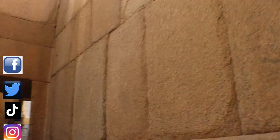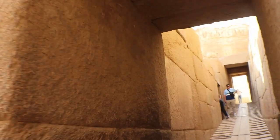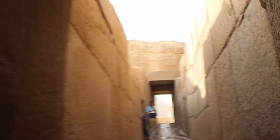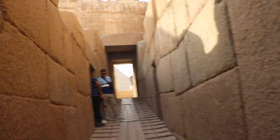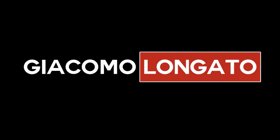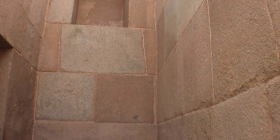This is the Valley Temple of Kefren at the Giza plateau in Egypt. Walking through this aisle, I feel like I am in Cusco — but Cusco is on the other side of the world. The similarity is unbelievable. My name is Giacomo Logaro, I'm a Peruvian-American author and researcher. I just entered the Valley Temple, which is very close to the Great Sphinx, and I'm recording for my YouTube channel.